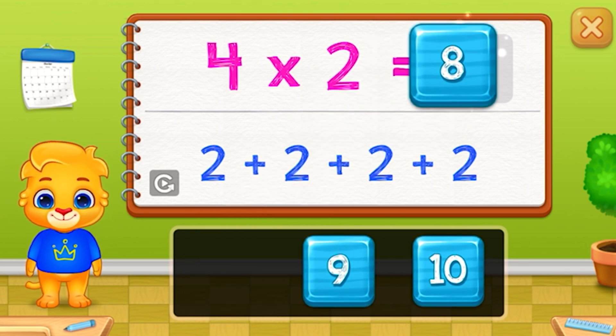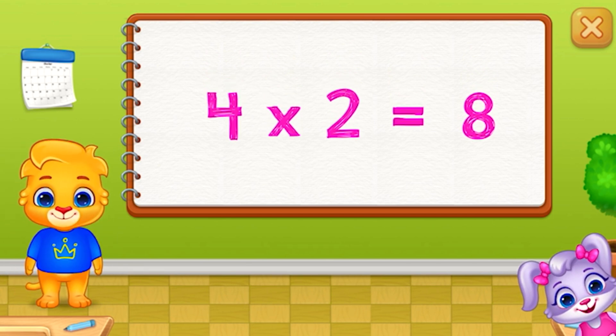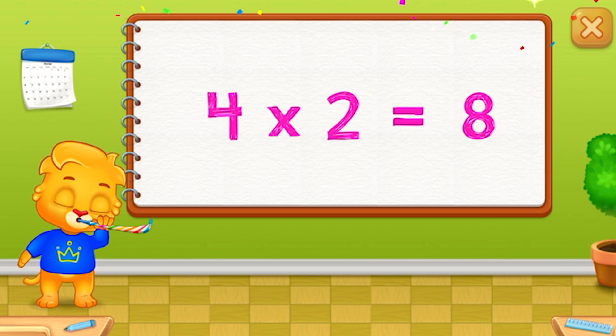Eight. Woo-hoo! Four times two equals eight. Woo-hoo!